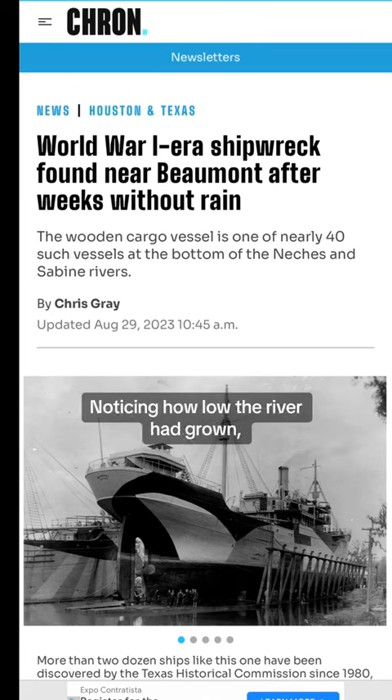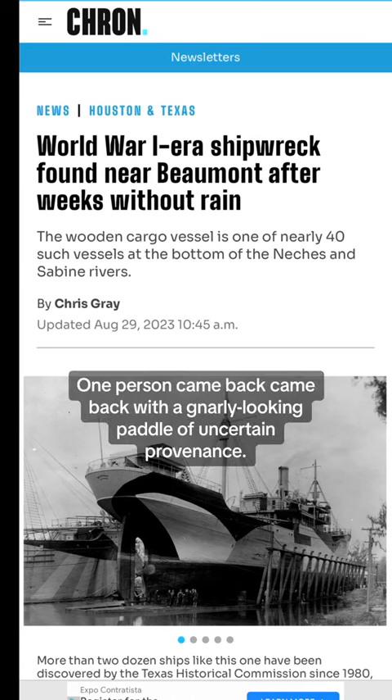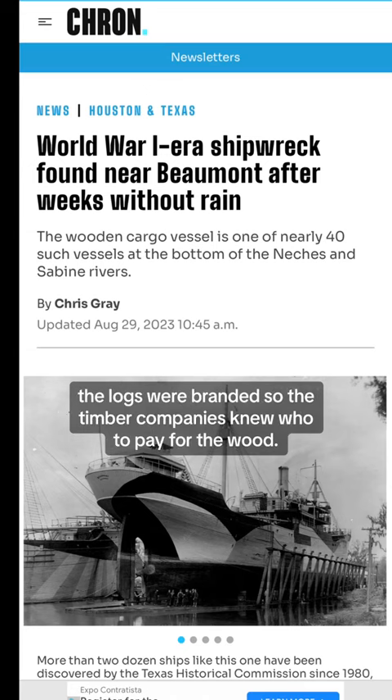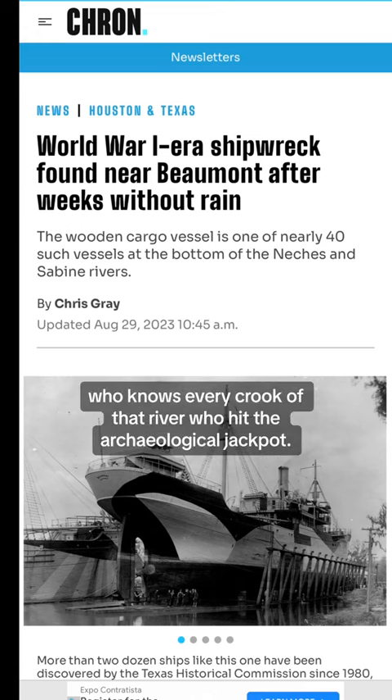Noticing how low the river had grown, the owner of the Ice House Museum in Silsby began wondering what might lie just below the waterline. One person came back with a gnarly-looking paddle of uncertain provenance. Someone else found a raft of branded logs, which in the mid-1800s were floated down the Natchez to Beaumont. The logs were branded so the timber companies knew who to pay for the wood. But it was a local who knows every crook of that river who hit the archaeological jackpot.